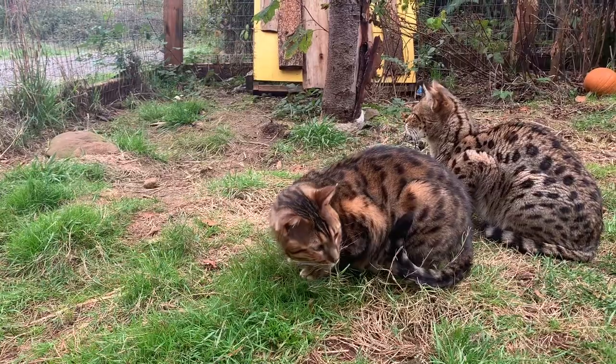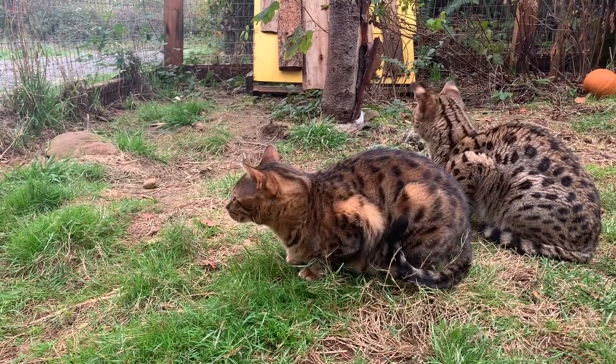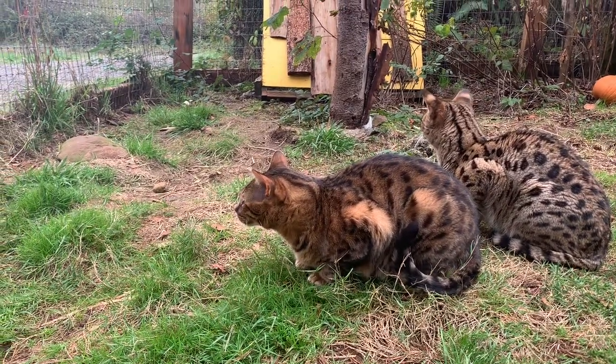That's Penny behind him — they're good friends. Sammy's good friends with everybody in hybrids.